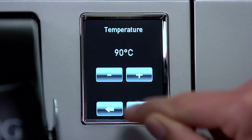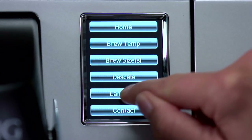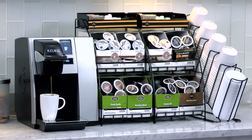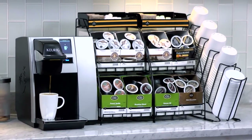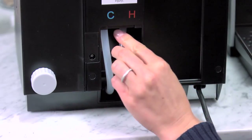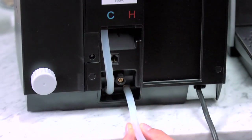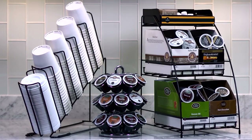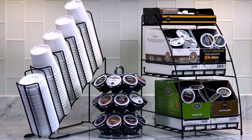The interactive touch screen lets you adjust the temperature, and you can set the language to English, Spanish or French. A power saving auto function turns the brewer off after 15 minutes. The internal water tank is easily drained if you need to move or store your brewer. Optional accessories are available to store K-Cup pods, paper cups, lids, sweeteners and more.